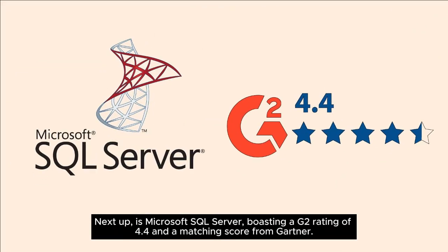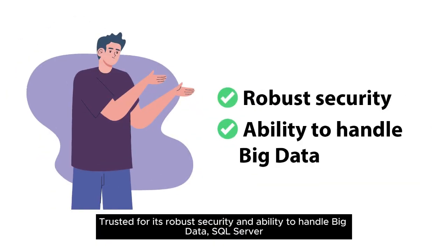Next up is Microsoft SQL Server, boasting a G2 rating of 4.4 and a matching score from Gartner. Trusted for its robust security and ability to handle big data, SQL Server is a top choice for businesses seeking valuable insights from their data.